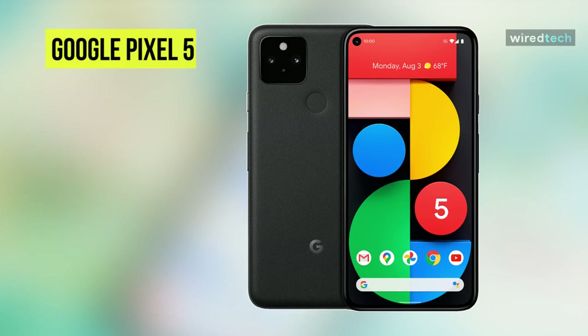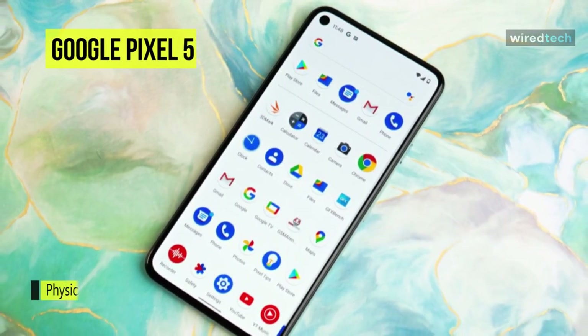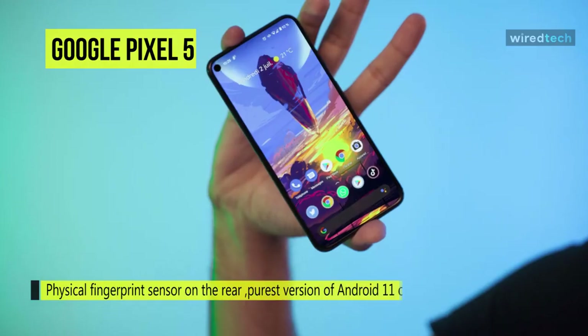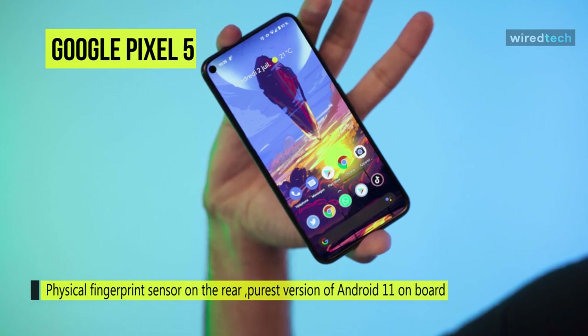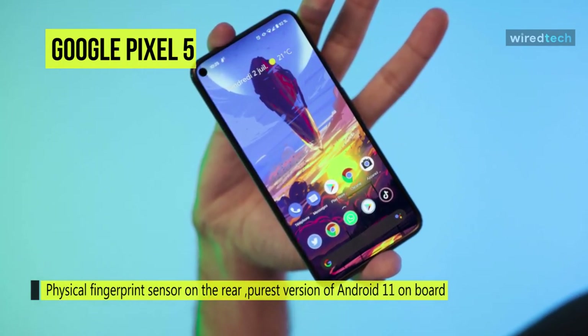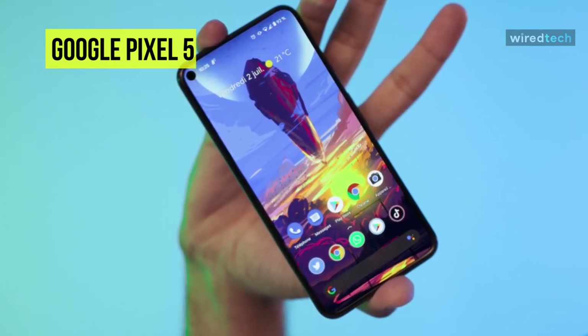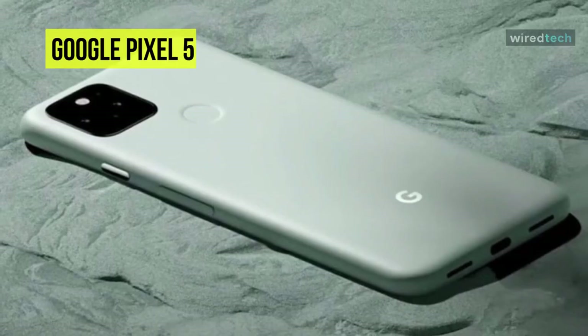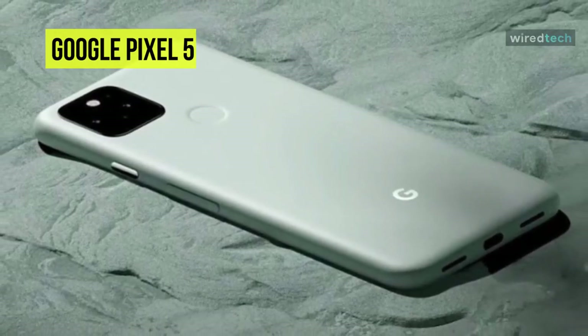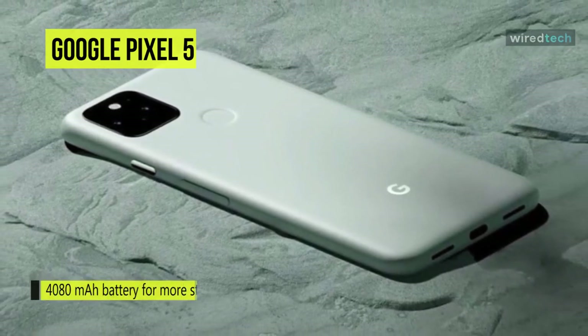Google Pixel 5. The Google Pixel 5 is a good, simplified phone choice. It features an all-in-one metal body that curves from the back around the sides, so you won't have to worry about shattering it. Google has gone back to a physical fingerprint sensor on the rear, which is far easier to find without looking than an in-screen scanner. With the purest version of Android 11 on board, there's no bloatware or operating system complications.